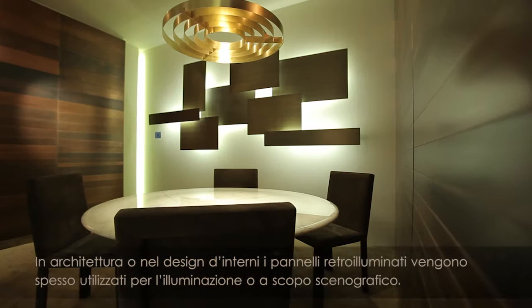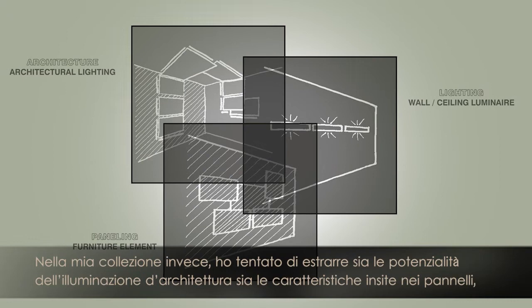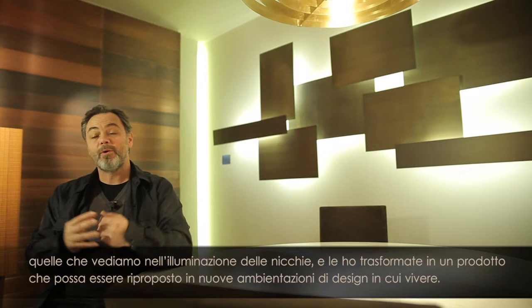Often in architecture and interiors we see panels with lighting behind them, usually used as accent lighting or for scenographic reasons. What I've tried to do is extract these possibilities of architectural lighting — the lighting qualities inherent in paneling, that we see in cove lighting — extract them, distill them, and transform them into a product so that they can be re-proposed into new scenarios.